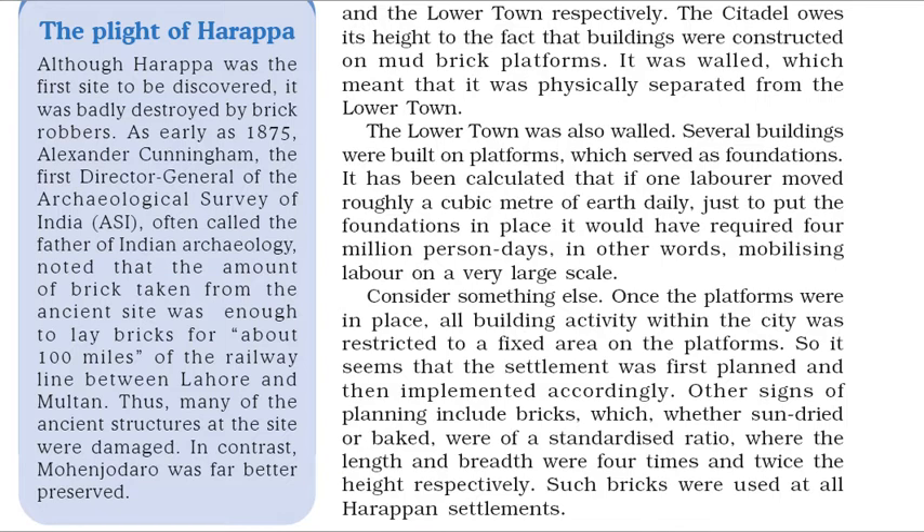Such bricks were used at all Harappan settlements. Although Harappa was the first site to be discovered, it was badly destroyed by brick robbers. As early as 1875, Alexander Cunningham, the first Director General of the Archaeological Survey of India, noted that the amount of brick taken from the ancient site was enough to lay bricks for about 100 miles of the railway line between Lahore and Multan. Thus, many of the ancient structures at the site were damaged. In contrast, Mohenjo-daro was far better preserved.